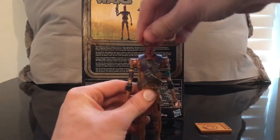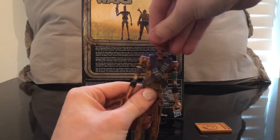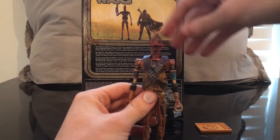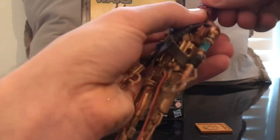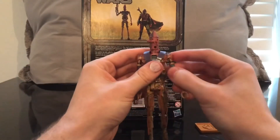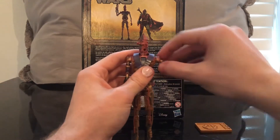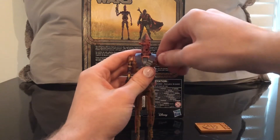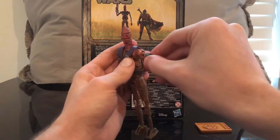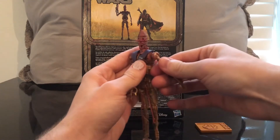Let's go over the articulation. His head moves, which is pretty cool. His arms move, which is cool to have on an articulated figure, especially since it's a droid and it's kind of goofy looking. Even this upper section moves here. I need to make sure I bend it properly back — I don't want to break this figure.